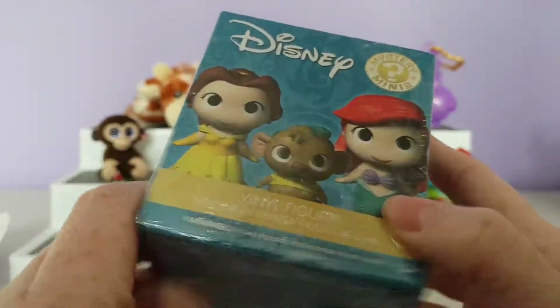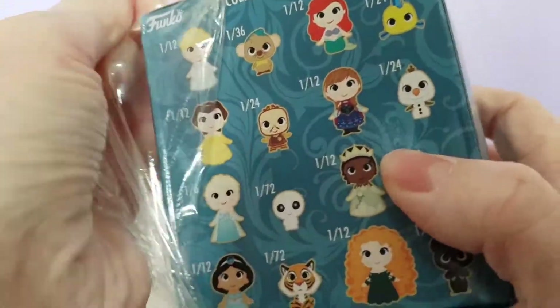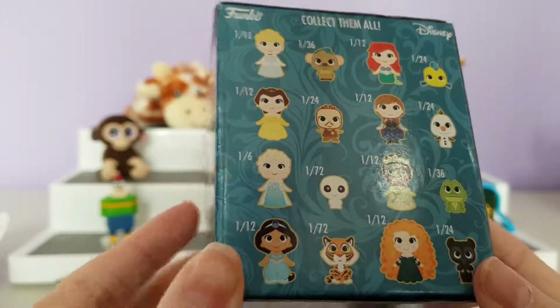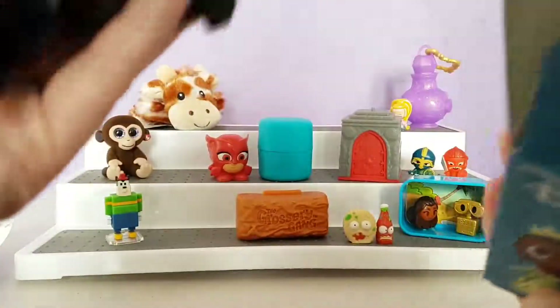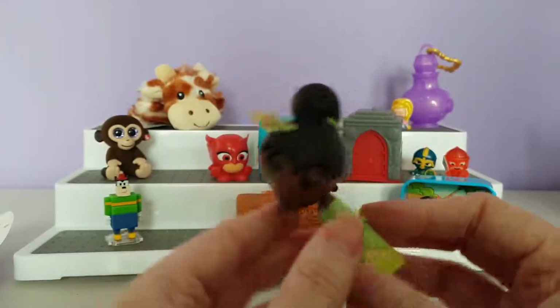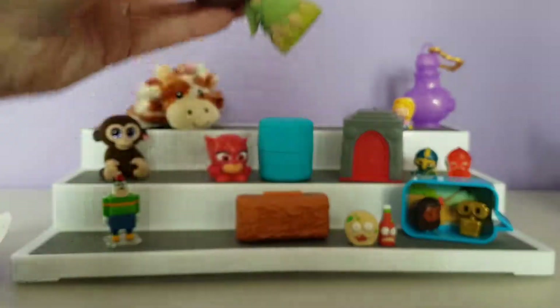Last we have the Disney Mystery Minis from Funko. There are lots to collect, all with different rarities — one in 36, one in 12, one in 72. So far I have Elsa and Jasmine, so any other one I wouldn't mind. Let's see who we got — it's a person — oh, it's Tiana! That is perfect because I don't have her. I love the colour of the dress. There are a few marks but that could be her necklace on the back. Perfect for displaying!